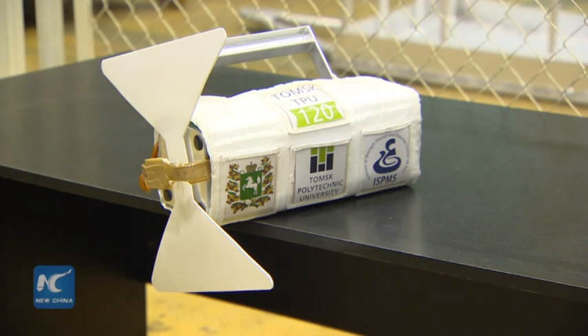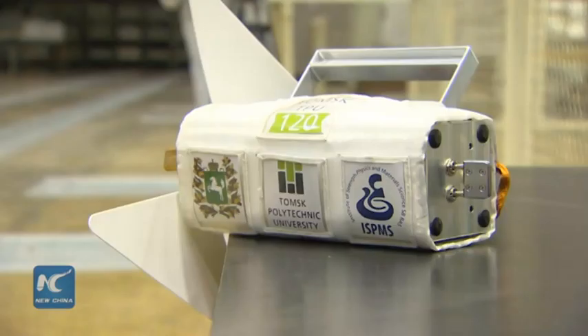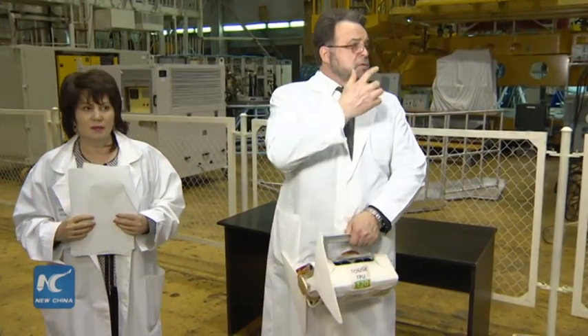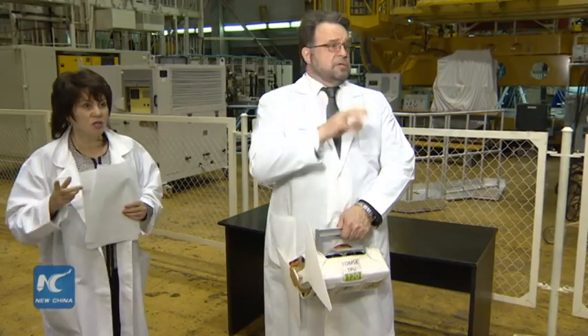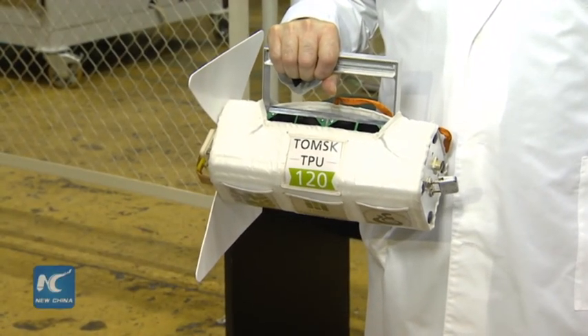The first Russian MET 3D-printed satellite, called the Tomsk TPU-120, is making its journey to the International Space Station on Thursday. According to President of Rocket and Space Corporation Energir, Radmir Sobnechev, the satellite designed by Tomsk Polytechnic University students will be placed in orbit after reaching the ISS.